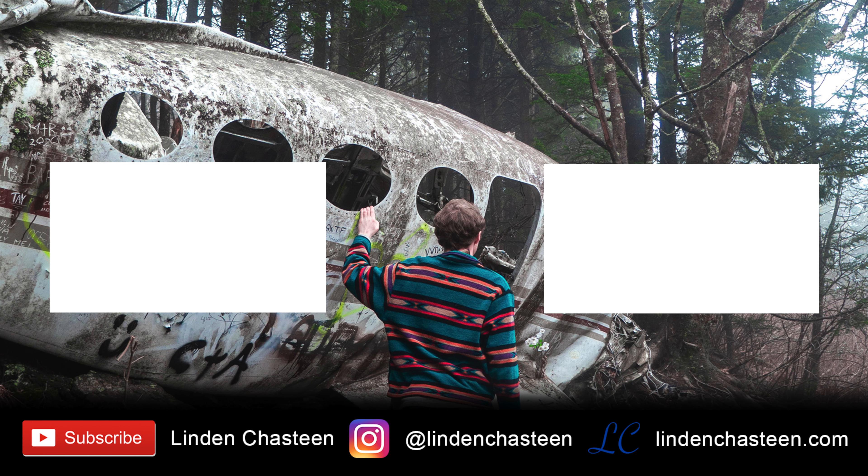That is it for my ways to make money on Instagram. I really hope you enjoyed this video and I hope it brought you some value. This is certainly not all the ways to make money, but these are my favorite ways. If you want to see more from my channel, make sure to subscribe. Thank you all and have a great day.